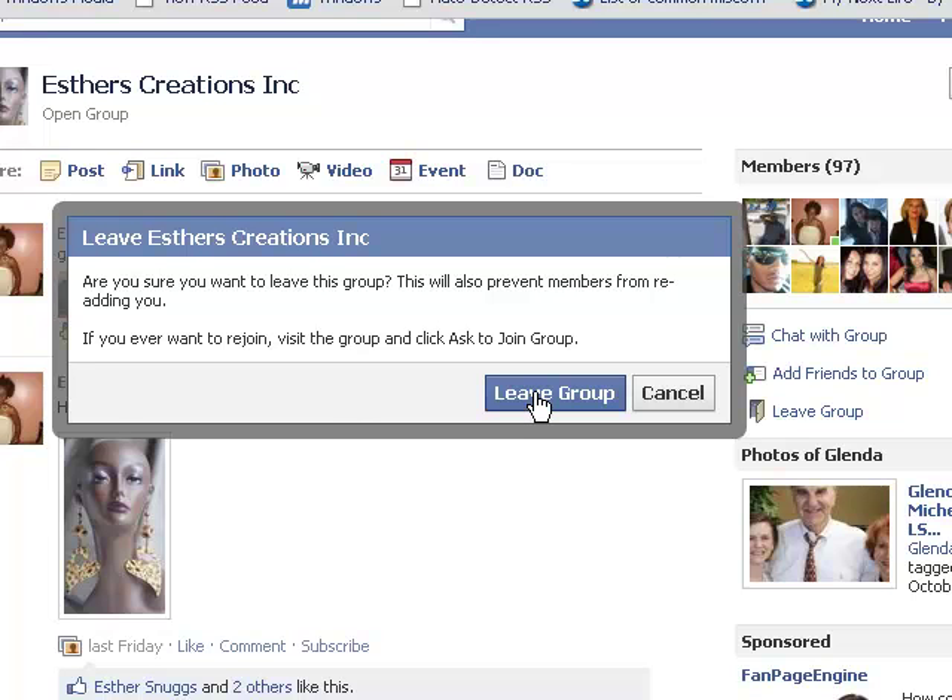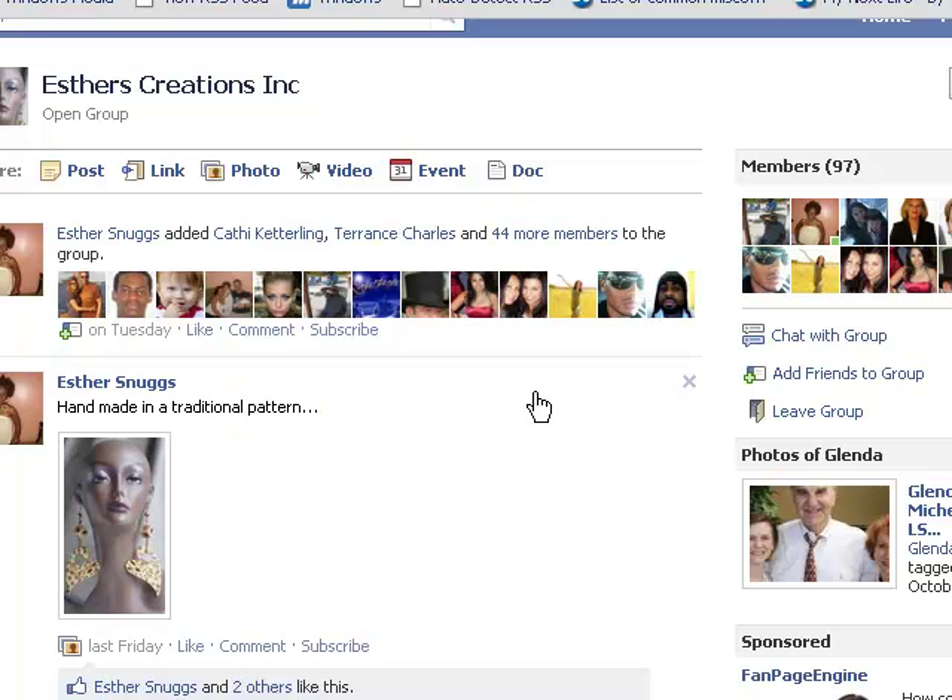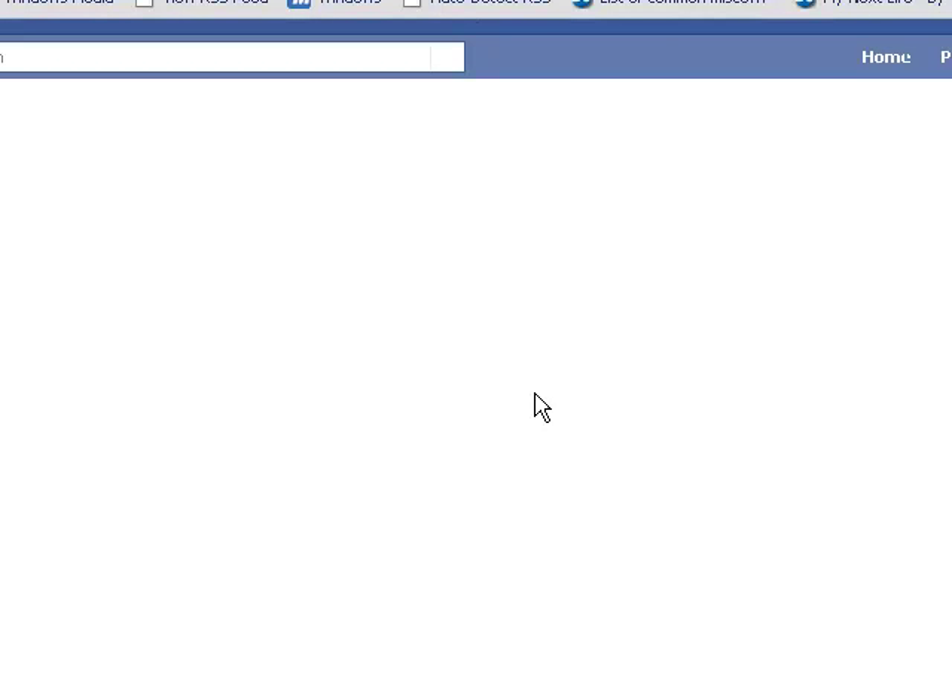I'm confirming that I do actually want to leave this group — yes, I want to leave Esther's Creations Incorporated. That's it. It's going to load now and it will basically block me from whatever's going on there, and I won't have any access to it.